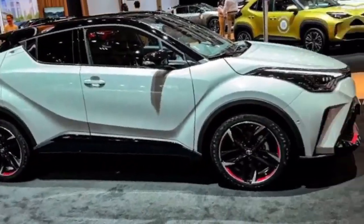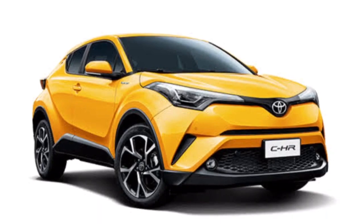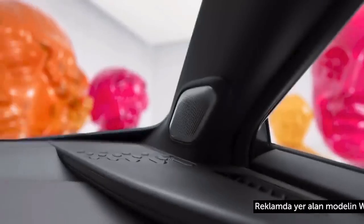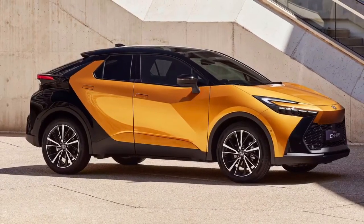Engine: Beneath the hood lies the powerhouse of the C-HR. The 2024 model comes with an efficient and powerful engine that delivers responsive performance. Whether you're navigating city streets or cruising on the highway, the C-HR's engine is designed to provide a thrilling driving experience.